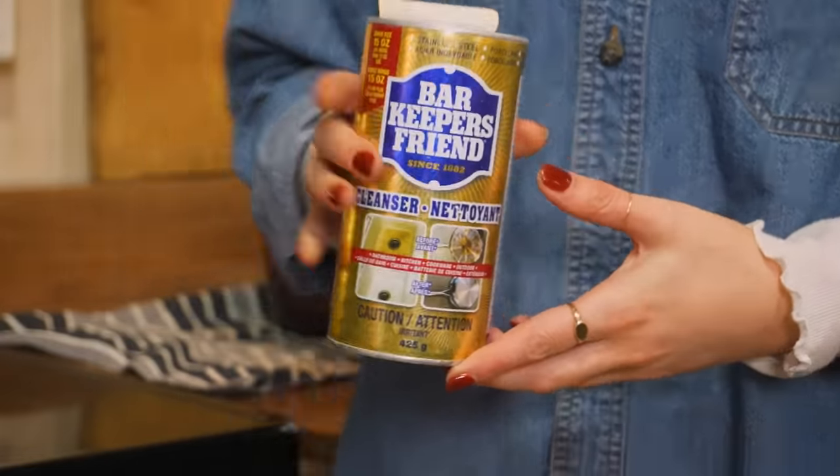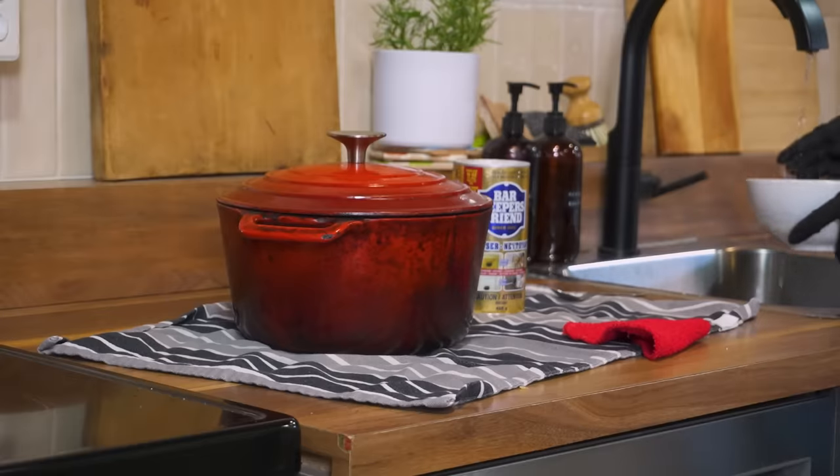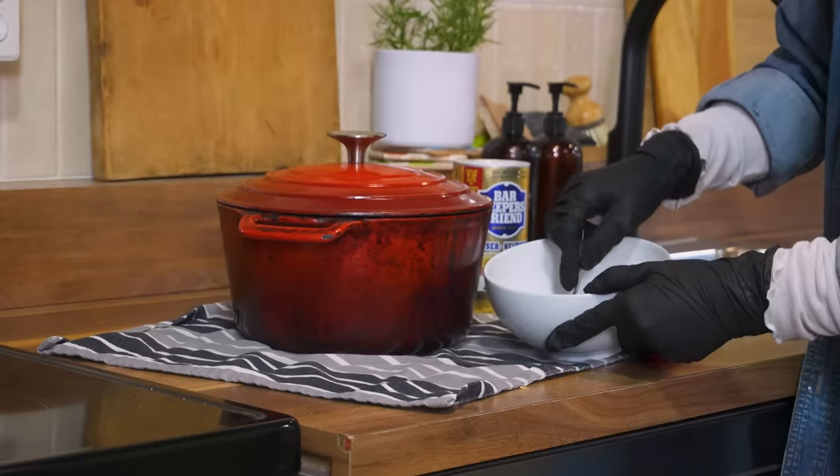Elliot loves his Dutch oven and likes to keep it out, but it's a little bit of an eyesore because it's so dirty. So I need to clean it.